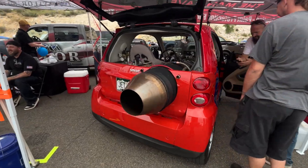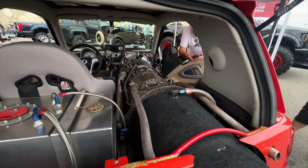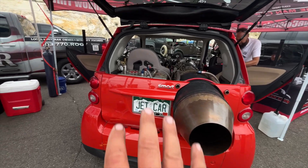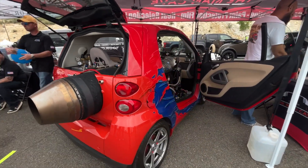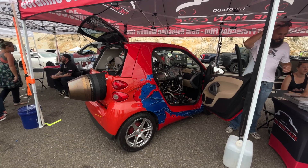This is another one of the crazy cars here at the show. Yes, that is an actual GE jet engine with an afterburner. It makes 2,000 horsepower and it still has the 60 horsepower smart car engine in it. This thing is wild. Crazy what you can come up with whenever you have time on your hands and you know what you're doing with jets.